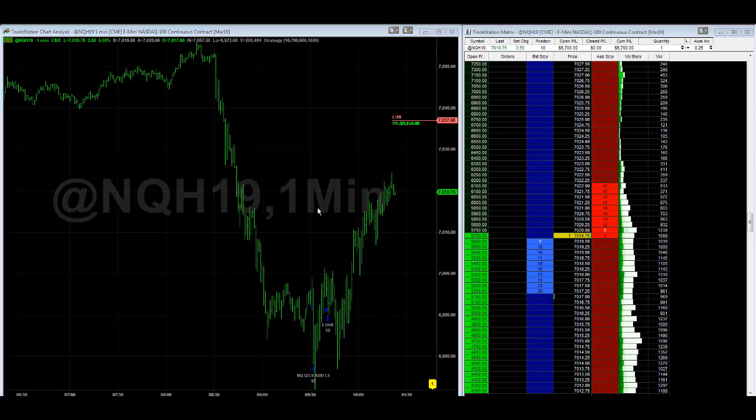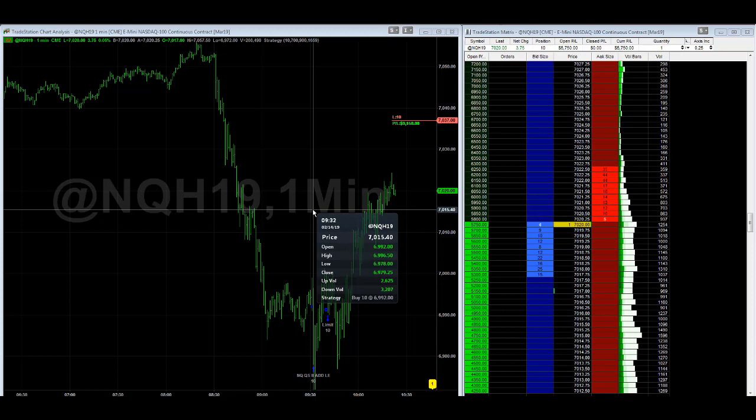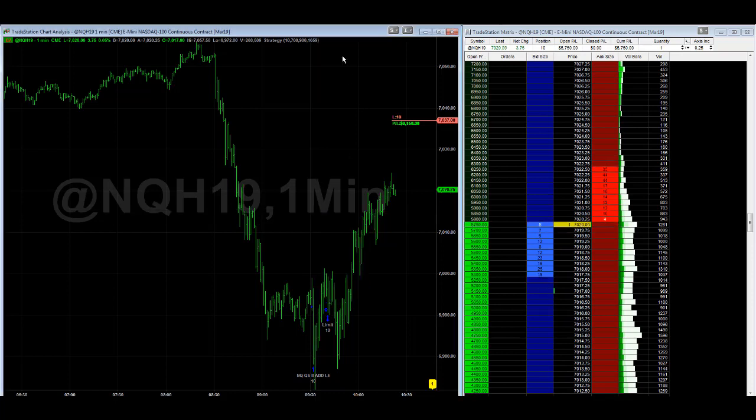The stop loss is 35 points below the entry, or at $69.57. So that's the update on QS3. If you have QS2 and want this update, I will send that to you — just send me an email. I will have the performance summary as well. It's a long only NQ strategy with a nice back test.